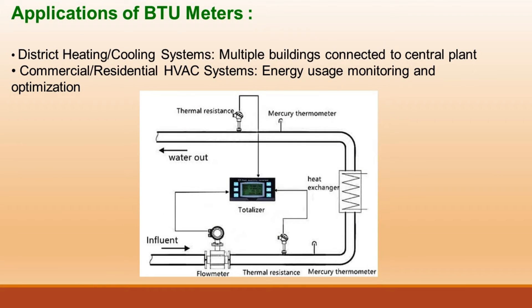Applications of BTU meters include district heating and cooling systems, where multiple buildings are connected to a central plant, as well as commercial and residential HVAC systems for energy usage monitoring and optimization.